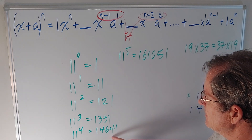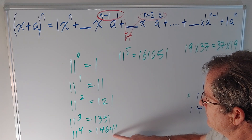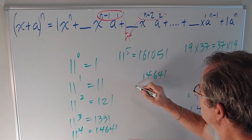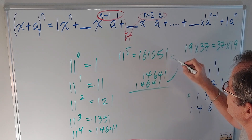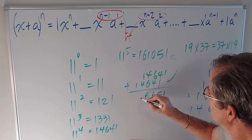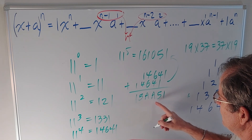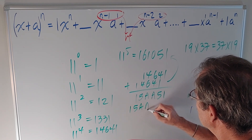But remember we talked about how you can get 11 to the 5 from this answer — it's the previous result times 11, which is 10 of those plus 1 of those. So if I take those numbers and add 10 of them, I get the next number. If I use the letter A for 10, I get that number, which again is a palindrome. If I then want to get 11 to the 6th, I just have to add that plus 10 more of these, which is what I get by just moving those numbers over 1 place.